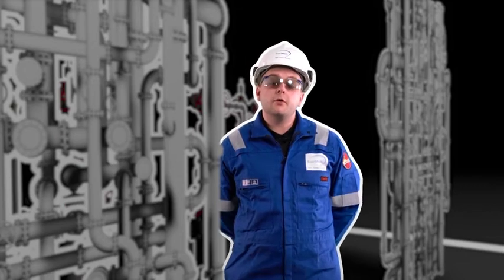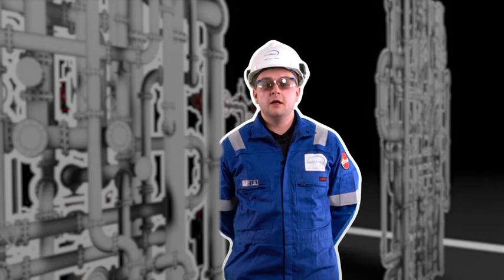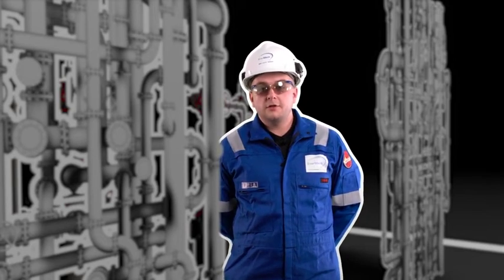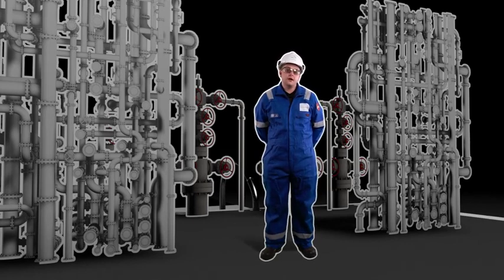There are a range of warning signs that can point towards problems ahead with hydrocarbon releases from small bore tubing. The most common is the lack of an effective inspection, maintenance, and management strategy, as well as not implementing the correct competencies for the correct personnel. If you do not have an effective strategy in place, it can lead to major problems in managing your small bore tubing and the possibilities for hydrocarbon release.